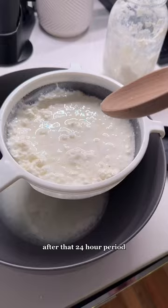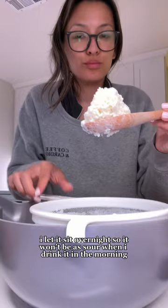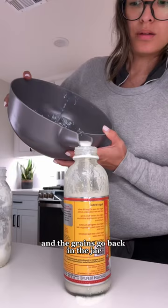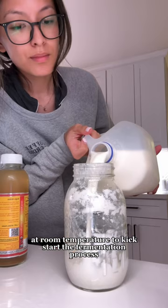After that 24-hour period, I separate the grains from the milk. It's sour, so I add prunes to sweeten it up. I let it sit overnight so that it won't be as sour when I drink it in the morning. The milk goes in the fridge, and then the grains go back in the jar. I add cold milk and leave it in my cabinet at room temperature to kickstart the fermentation process. Then I do it all over again tomorrow.